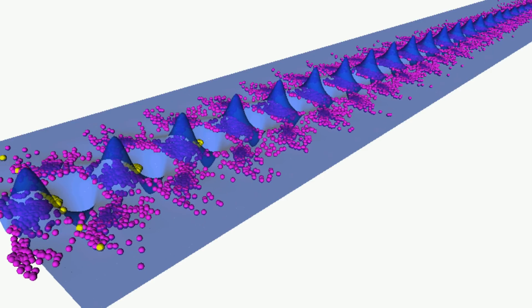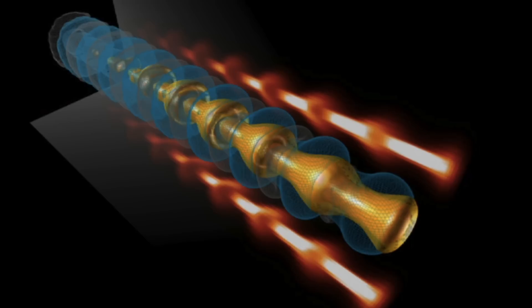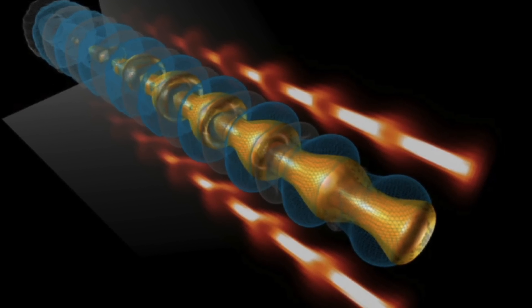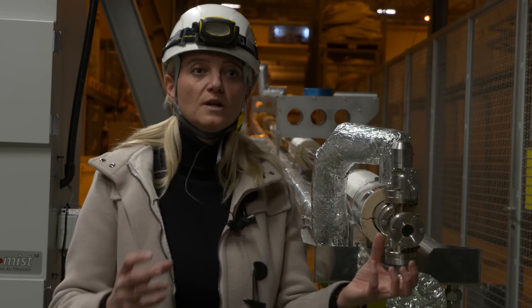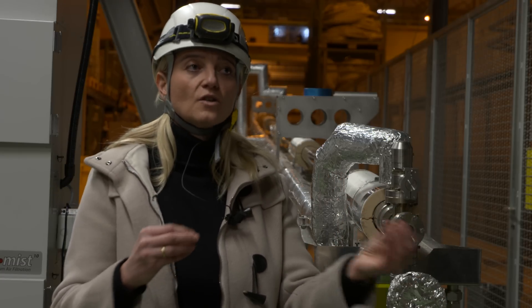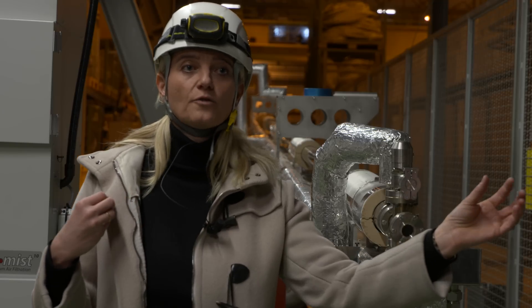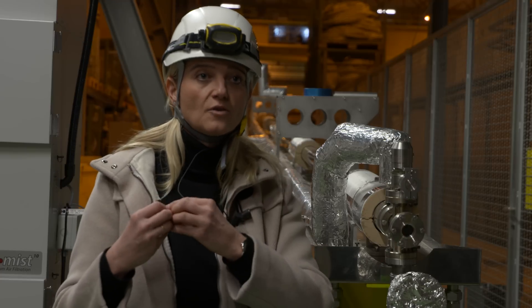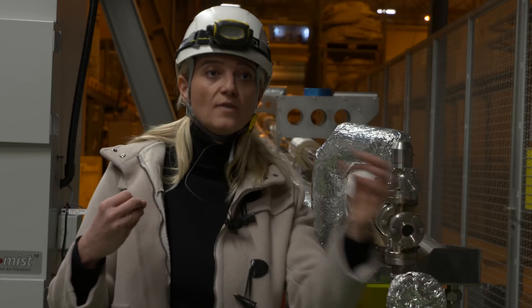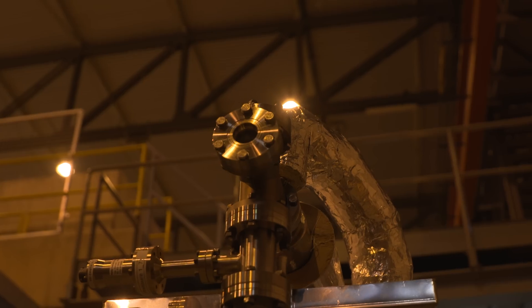This is the first time worldwide that we use protons to drive the wake fields in a plasma. The advantage of using the proton beam is that its energy is extremely high, so it can pass through several hundreds of meters of plasma without being stopped. It can create these wake fields where the electrons are surfing and getting accelerated over a very long distance.